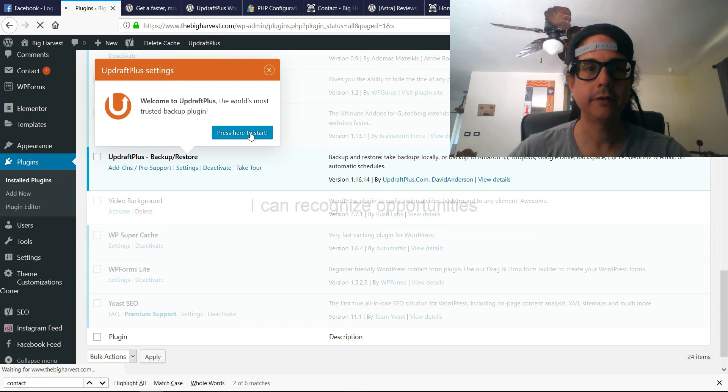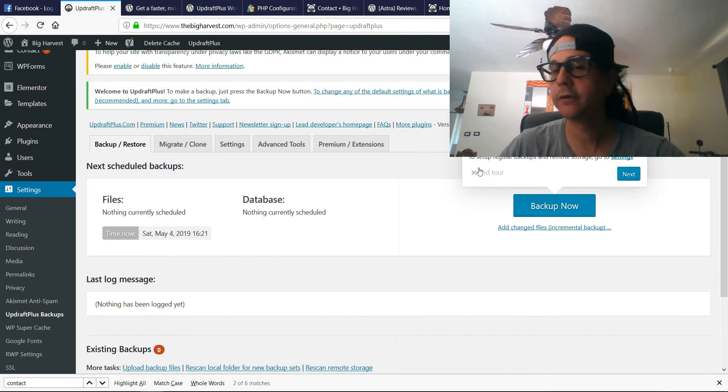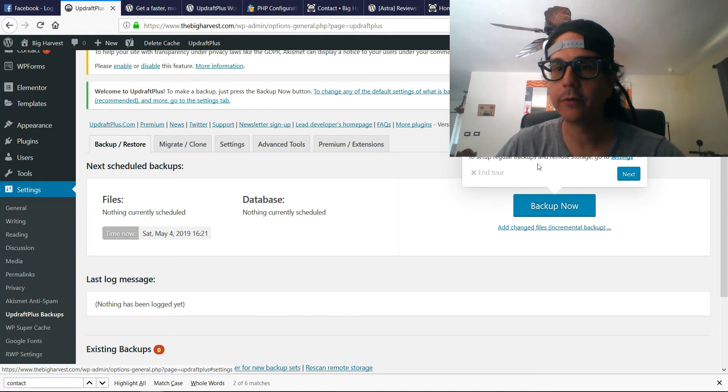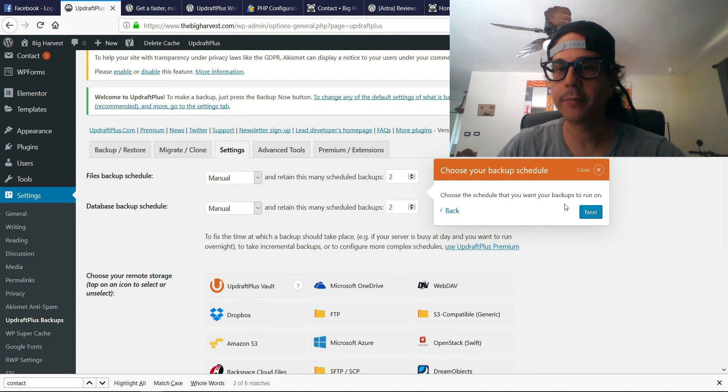I've never used it before, so you guys are taking the journey with me. To make a simple backup to your server — let's do that. For the backup schedule, we'll choose manual. Manual — that's perfect.